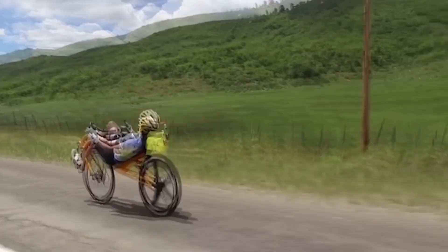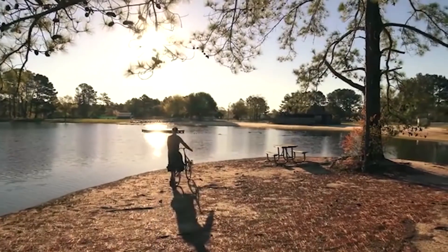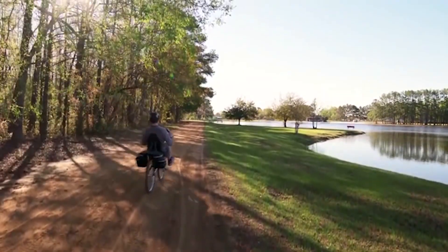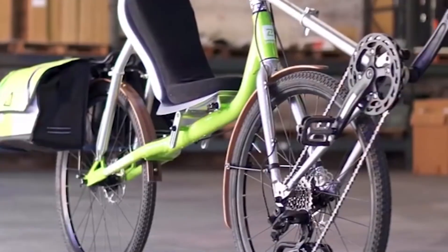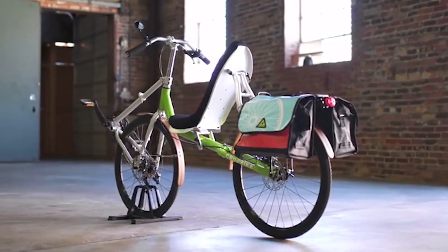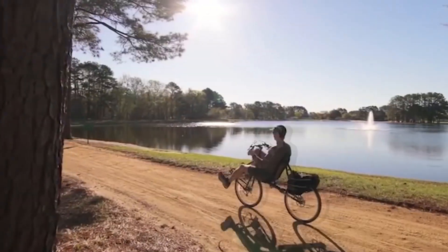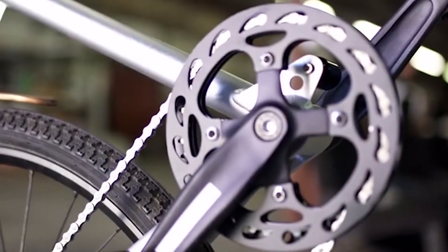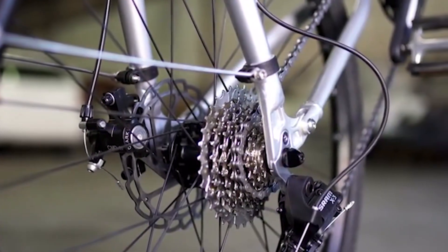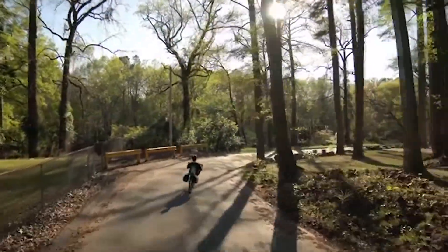The uniqueness of this bike lies in the position of the person while riding. Thanks to a more comfortable seat reminiscent of a chair and pedals extended forward, the cyclist can be relieved of the pain that occurs during long trips over long distances. According to the creators, the recumbent position of the body is anatomically more familiar and comfortable, unlike the classic bicycle riding position. In this position, the load is removed from the back, arms, and neck.